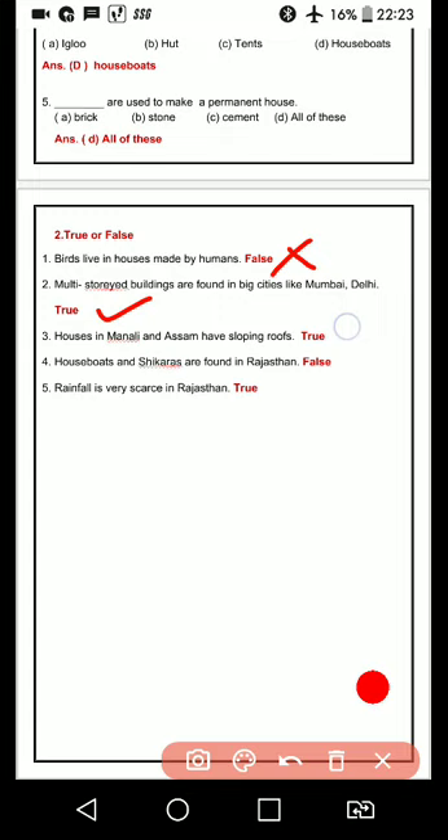Third one: houses in Manali and Assam have sloping roofs. Manali aur Assam ke gharon mein kya unki chhaten dhalan wali hoti hain — sloping roof hoti hai. Then: houseboats and shikara are found in Rajasthan. No, this one is wrong — houseboats and shikara are found in Jammu and Kashmir, in Dal Lake.